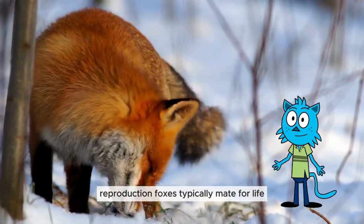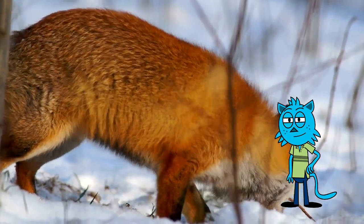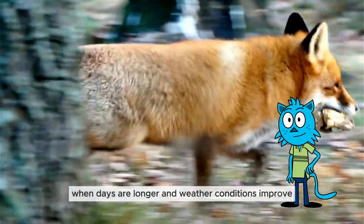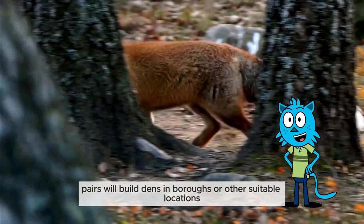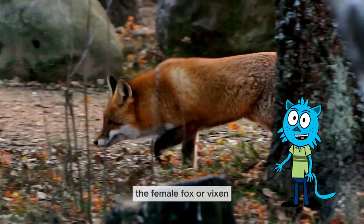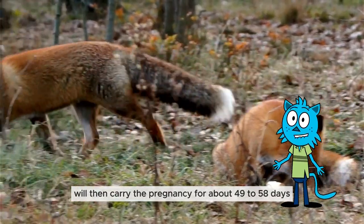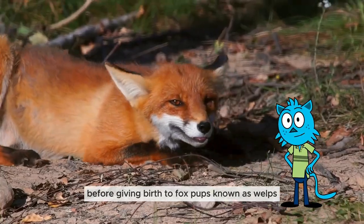Reproduction: foxes typically mate for life, maintaining long-term relationships. The breeding season usually begins in spring, when days are longer and weather conditions improve. Pairs will build dens in burrows or other suitable locations. The female fox, or vixen, will then carry the pregnancy for about 49 to 58 days before giving birth to fox pups, known as whelps.